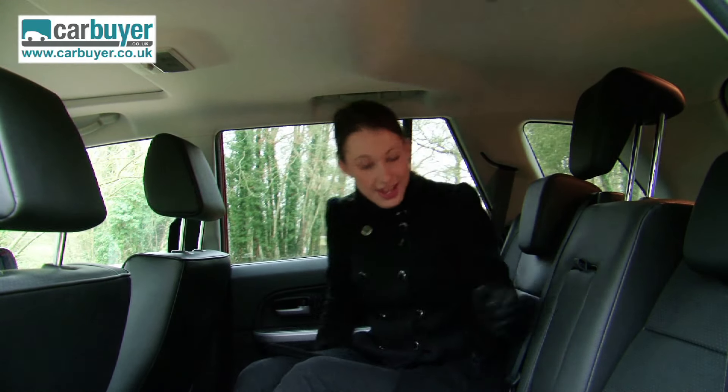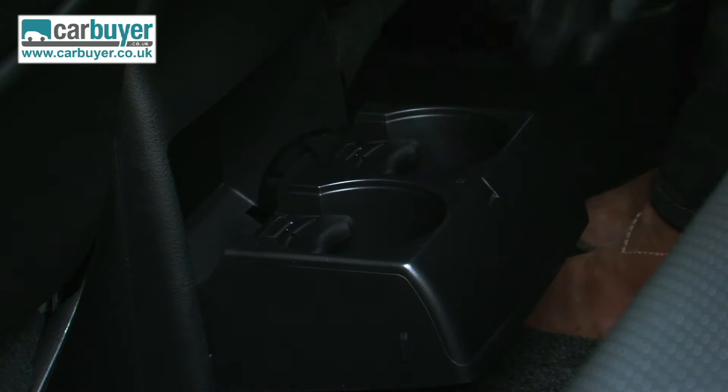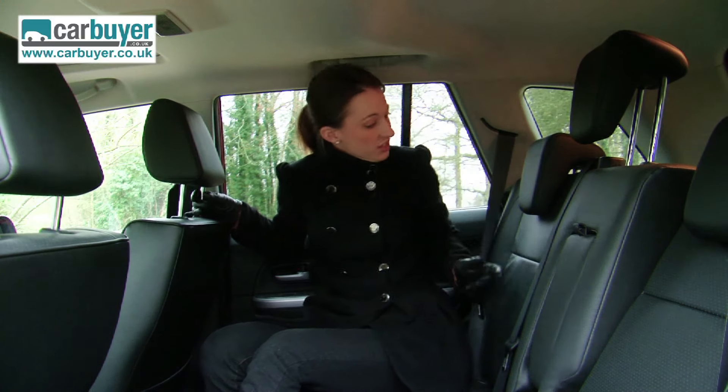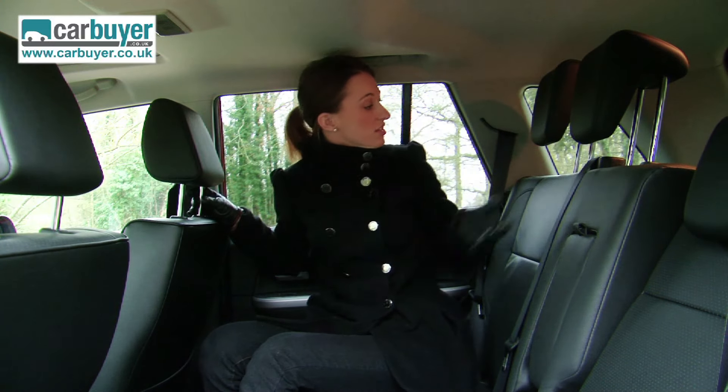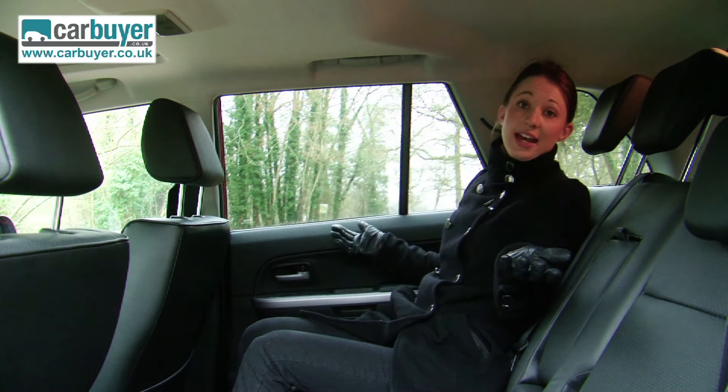In-car picnics will be very easy to achieve in this SUV. There are handy rear cup holders, comfortable outer edge seats, the headrests are adjustable, and the seats even recline which also comes in handy for boot usage.